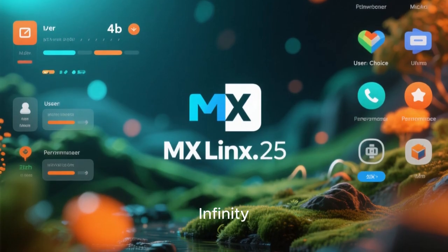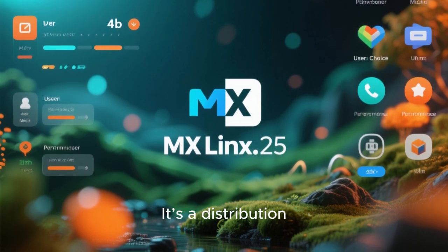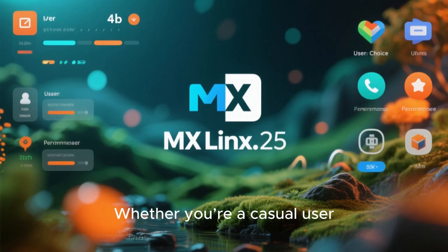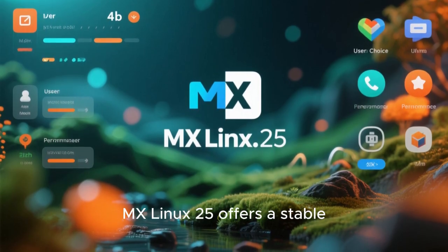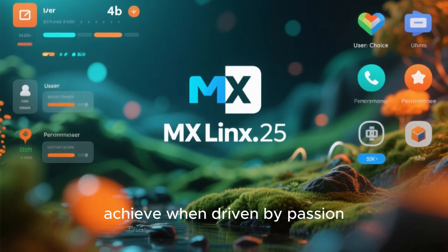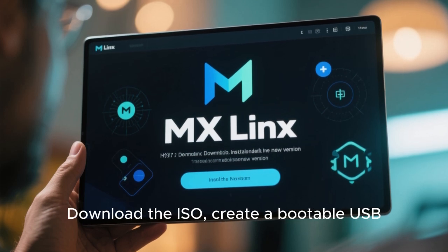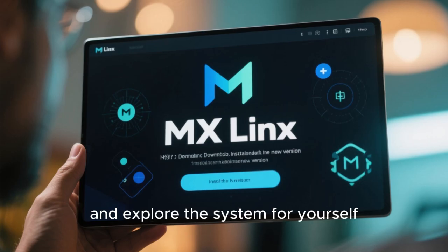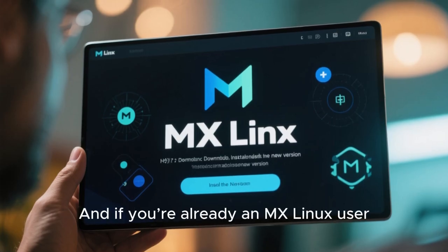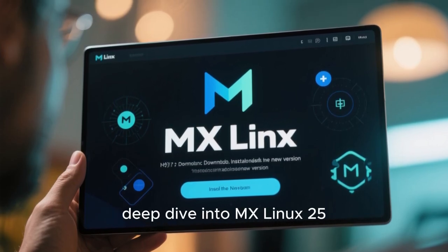In conclusion, MX Linux 25 Infinity is a remarkable release that combines the best of Debian 13 Trixie with the unique strengths of the MX Linux project. It's a distribution that respects user choice, delivers exceptional performance, and provides a rich set of tools and features. Whether you're a casual user, a power user, or a developer, MX Linux 25 offers a stable, customizable, and enjoyable computing experience. If you haven't tried MX Linux yet, now is the perfect time — download the ISO, create a bootable USB, and explore the system for yourself. And if you're already an MX Linux user, upgrading to version 25 is a rewarding experience that brings new capabilities and refinements.